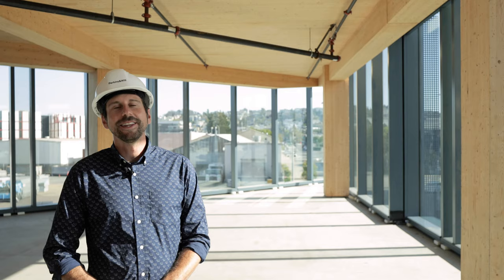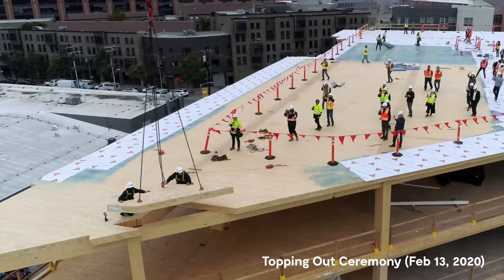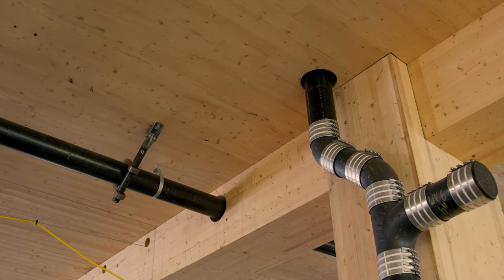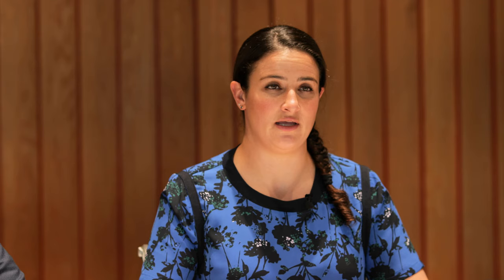They move so fast that you see it and they're already locked in and on to the next thing. Because it's prefabricated and manufactured in the shop and coordinated beforehand, it is extremely precise, very accurate, and seamless to construct.